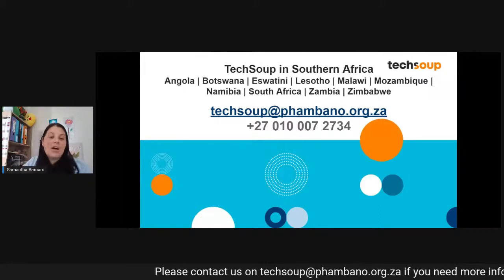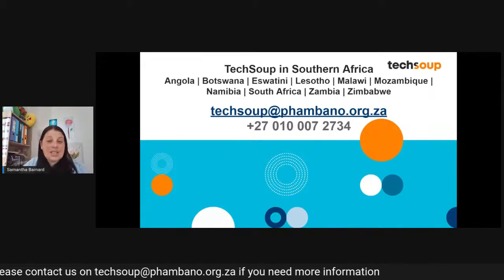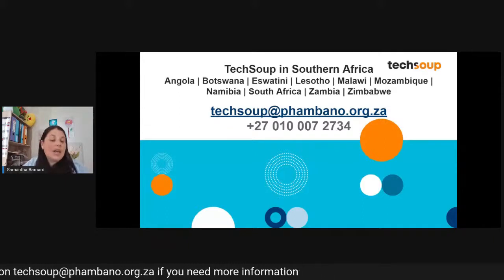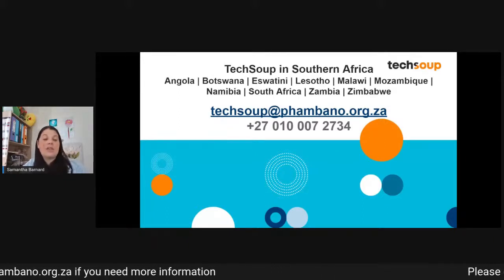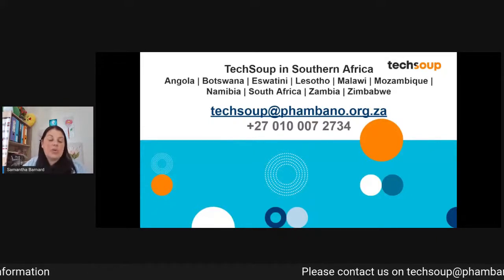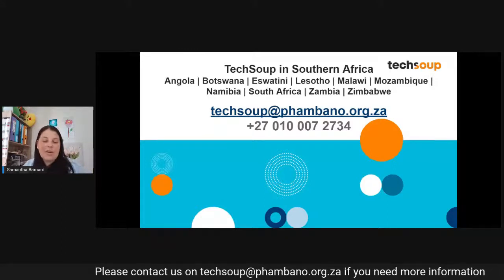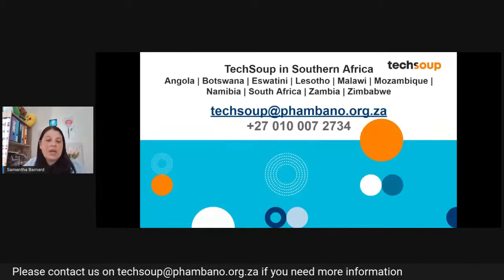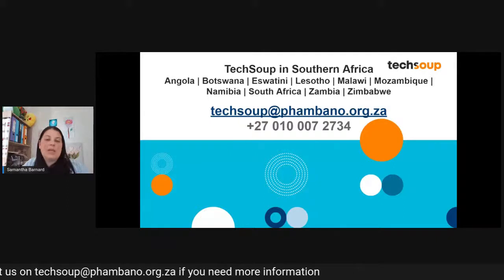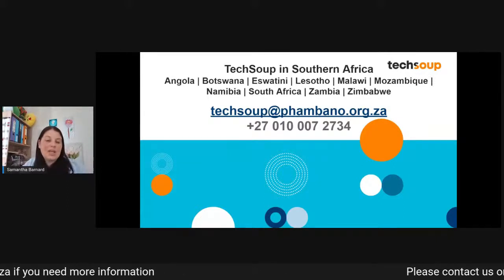You can also call us. As you can see on screen, we service 10 countries in Southern Africa, and any of these countries can call us on our South African number, which is on screen. But if you are an international customer and you want to get through to us, please don't think you must phone us — you can reach us on social media, but the best way is to simply send us an email and one of our team members will contact you accordingly.